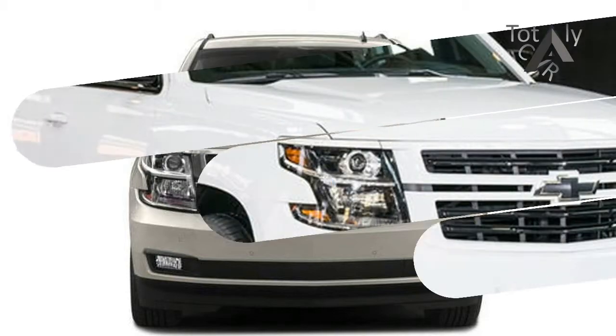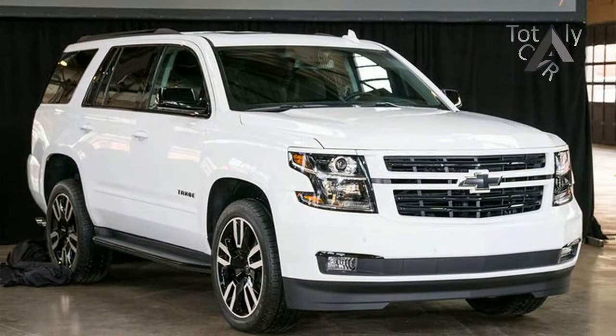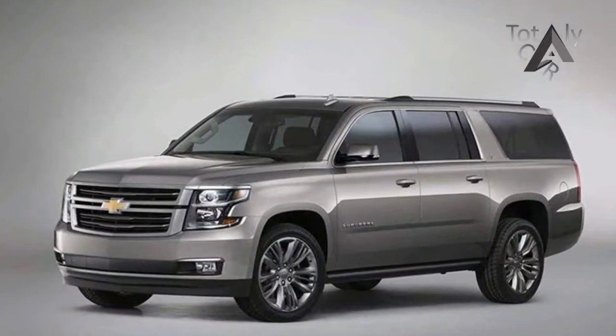The 2018 Chevrolet Suburban 3500 HD is available as a four-door, seven-seat sport utility, starting at $80,315.